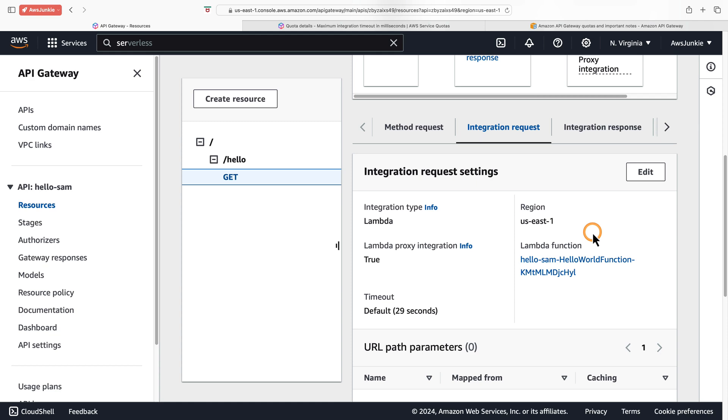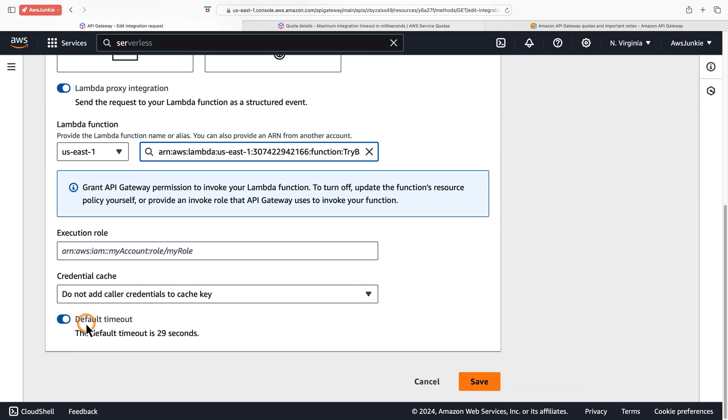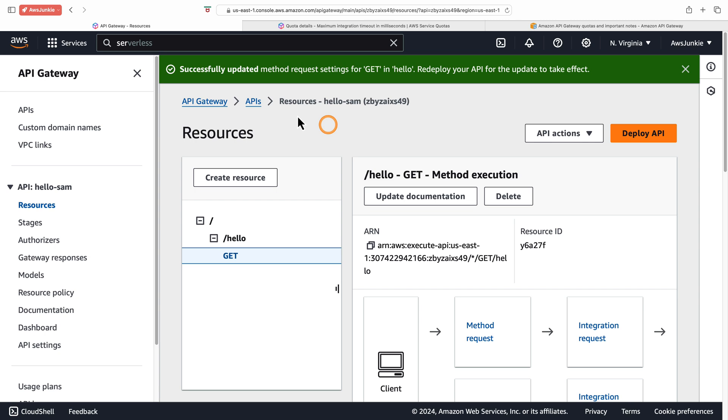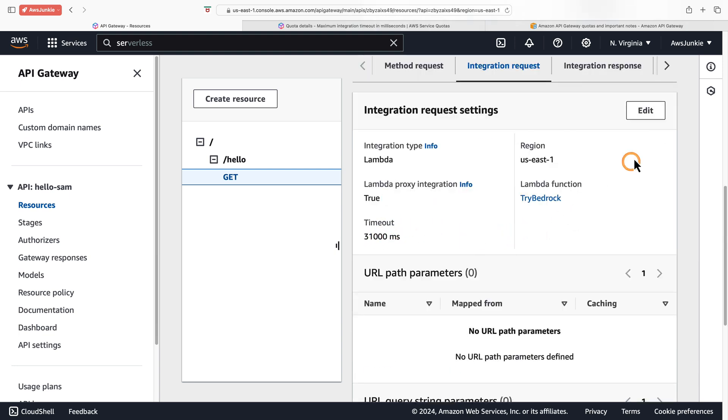Let's go back to API Gateway and click edit integration request settings. Let's try our new maximum of 31 seconds and click save — successfully updated. Note that you need to redeploy your API for the update to take effect.